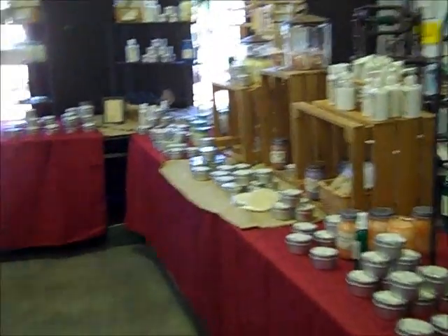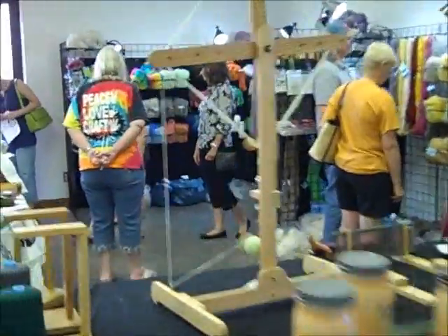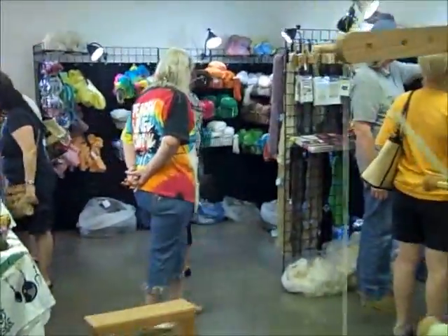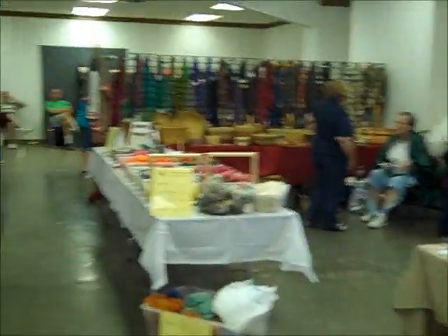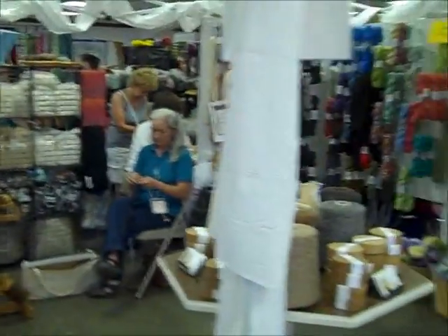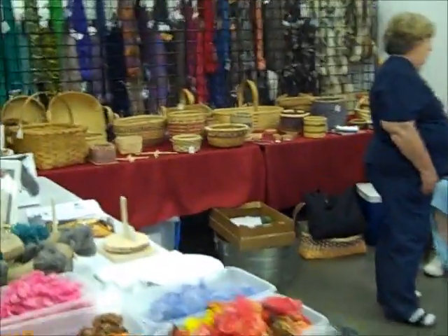But this lady had candles and soaps and anything else you could think you'd need for that department. Then we had some yarns, rovings, baskets. Then that other booth had four people in it right here. There were baskets, angora locks.